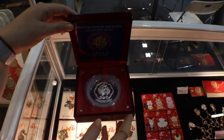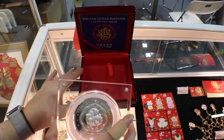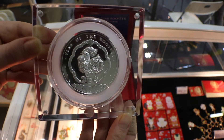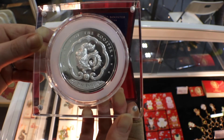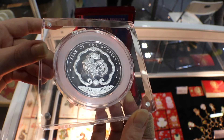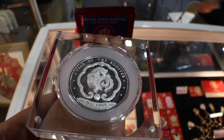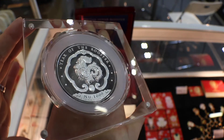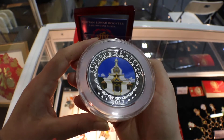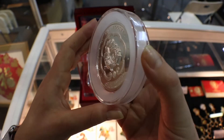Now onto the bigger version — the five-ounce. This time we have a 1,000 Ngultrum, five-ounce, .9995 silver. This definitely has more relief — we've got more silver to play with obviously when you go up in the weight. And once again, this is the National Memorial Chorten featured on the Year of the Rooster coin for the Kingdom of Bhutan.